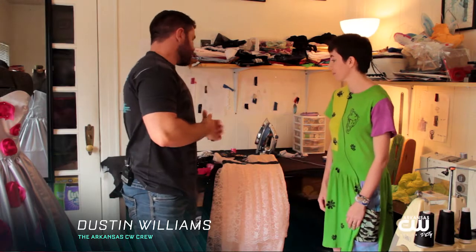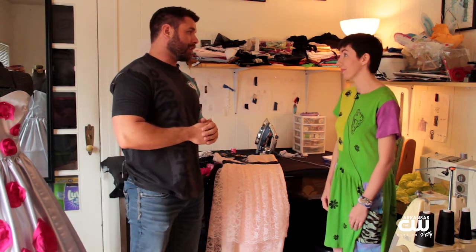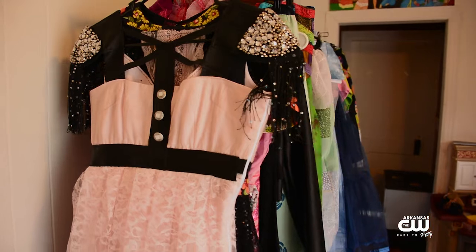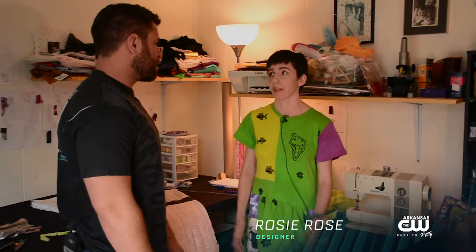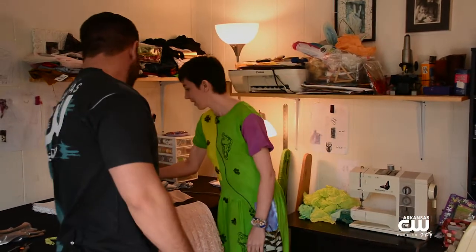So Rosie, I really want to see some of the things that you are going to be showcasing on Friday night. You said like 20 different things? Yes, I have 20 models and most of them I've made in the last month or two. Yeah, so let's take a look at some of them.